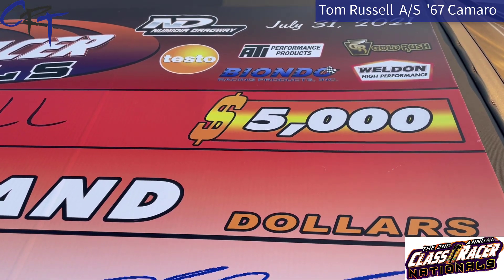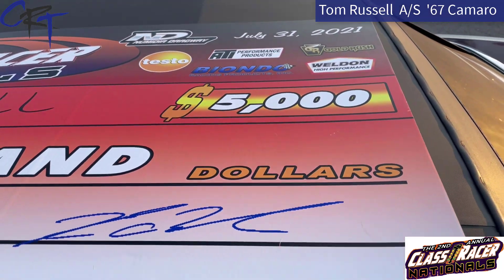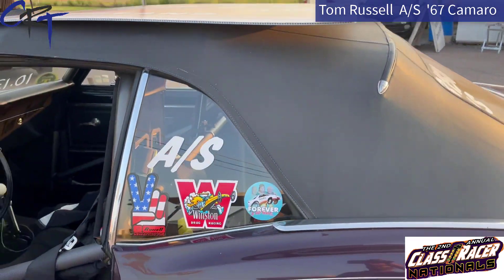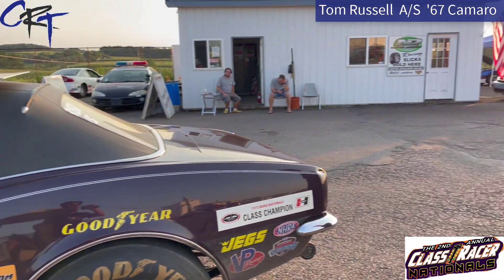The Stock Eliminator Final has been decided here at the second annual Class Racer Nationals, and it was won by this beautiful A-Stick 1967 Camaro driven by Mr. Tom Russell.